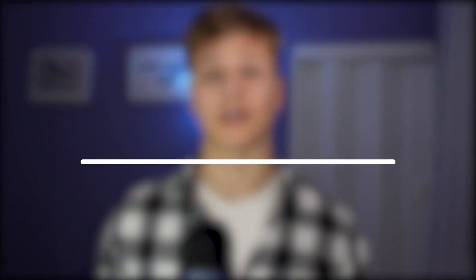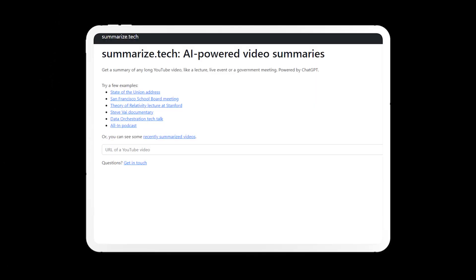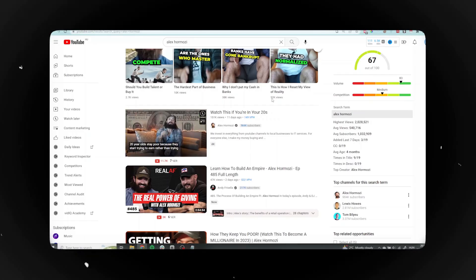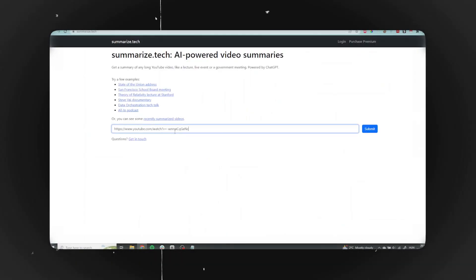The next one on our list is Summarize.tech. Get a summary of any long YouTube video — like a lecture, live event or government meeting — with one click. If you're hesitant to watch a 20-minute YouTube video, just grab its link, put it into this tool, and it will give you a 4-5 line summary of the whole video so you can decide if it's something you're interested in. In terms of content creation, you can use it to summarize longer videos into short-form content.